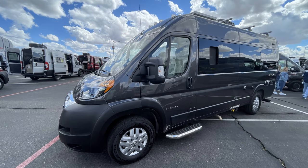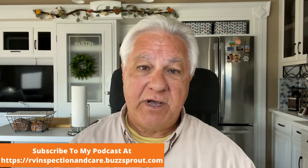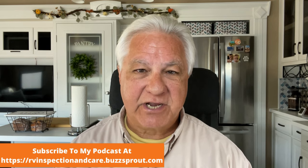Hello everyone and welcome to the RV Inspection and Care podcast and video. I'm Dwayne and I'm a certified RV inspector. Today we're going to be talking about Class B camper vans versus Class C RVs. Both of these kinds of RVs are very good for people who don't want the big RV — they want something smaller and more nimble. Both will fit that bill, but there are pros and cons for each.